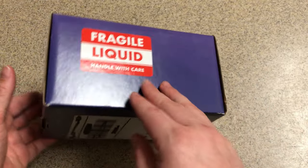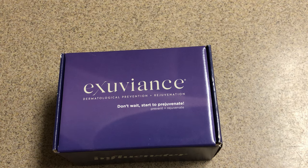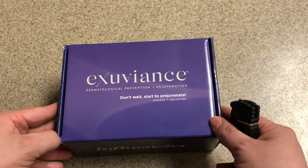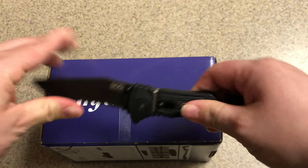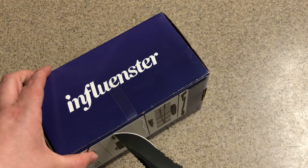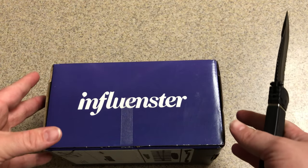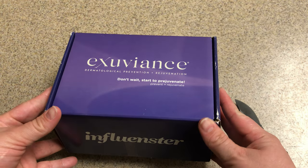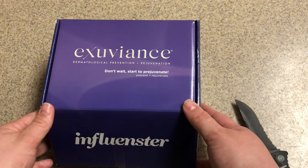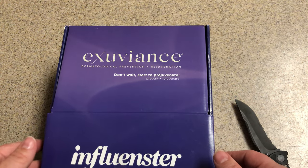This is my third Vox Box for 2021. You may have seen my other unboxing video of my Curl Cream by Whey. You may recognize this knife from my TikTok videos. My first Vox Box I did an unboxing video for on TikTok, but not for YouTube. So once again, thank you so much, Exuvians. Let's have a look.